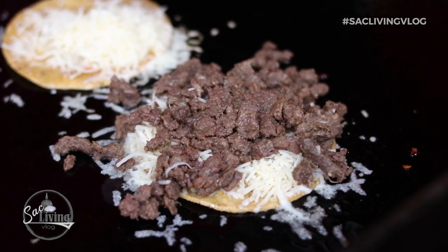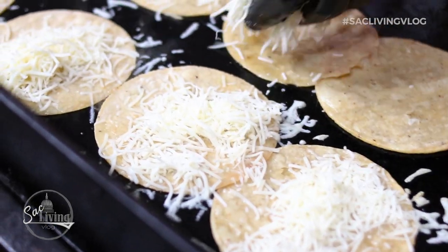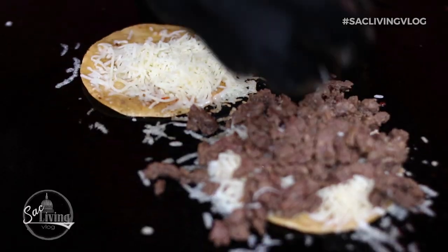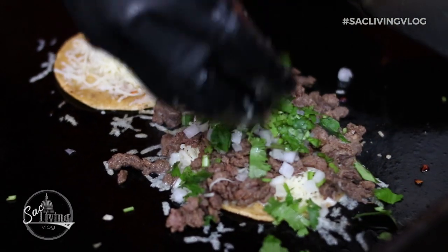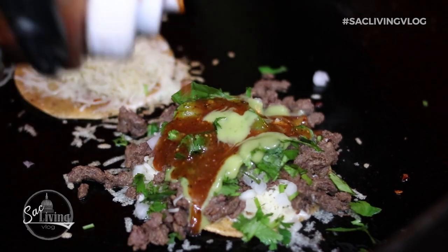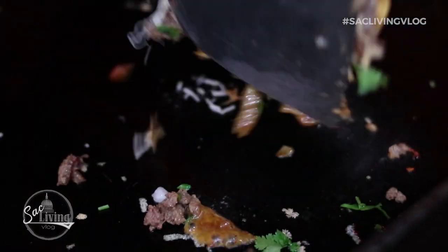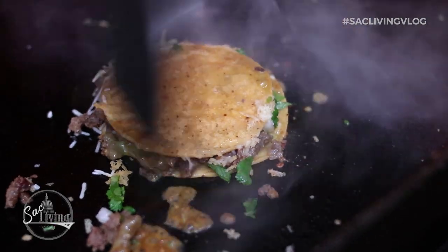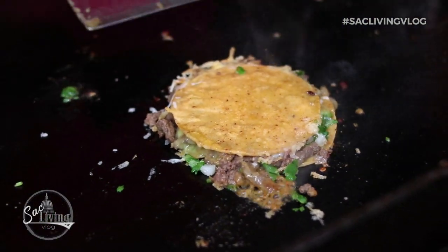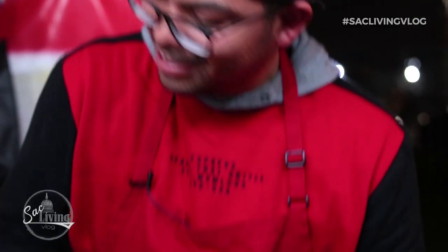This is a mulita. It's a corn tortilla — a regular taco tortilla — that comes with cheese and your choice of meat. I'm going to top it off with some fresh cebollas, fresh cilantro, and some guacamole sauce — my mama's secret sauce. That's the flavor right there. We'll give it a little turnover on the other side. These are really, really known right here. Greasy little mulita — mouthwatering, huh?